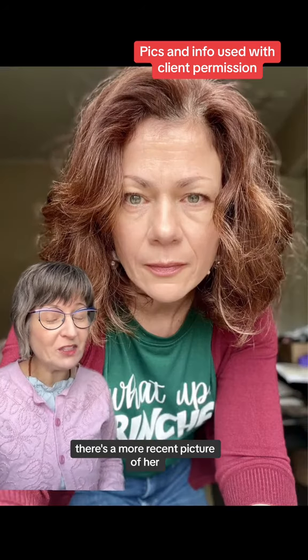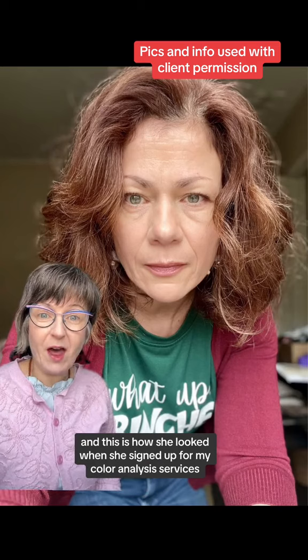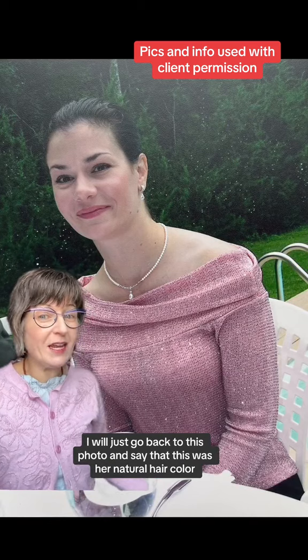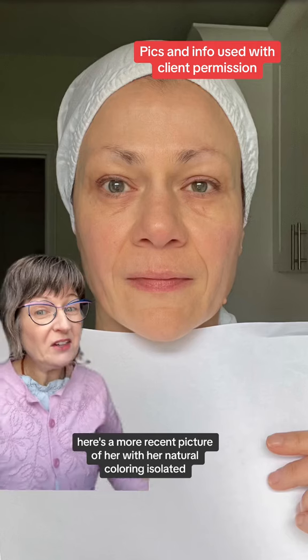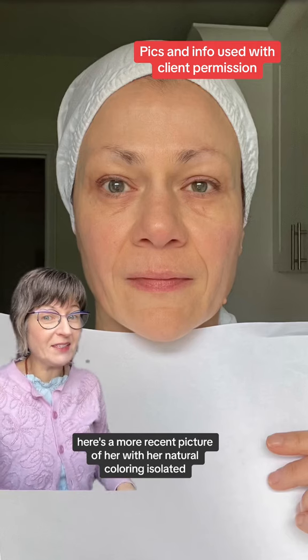Here's a more recent picture of her, and this is how she looked when she signed up for my color analysis services in terms of her hair coloring and color choices. I'll go back to this photo — this was her natural hair color in her post-puberty years. Here's another picture of her with her natural hair color, and here's a more recent picture with her natural coloring isolated.